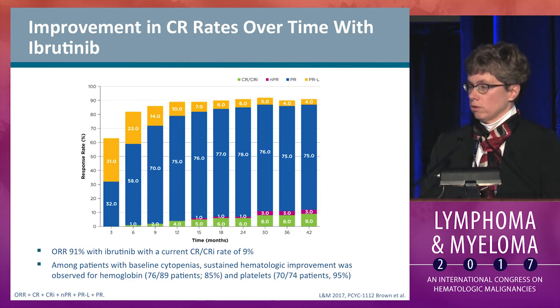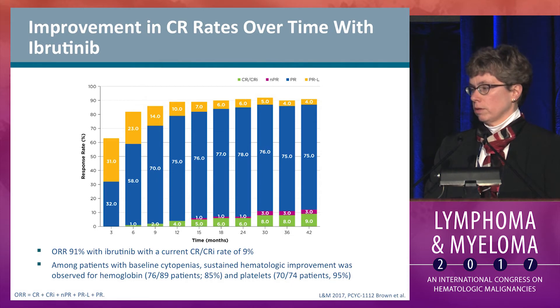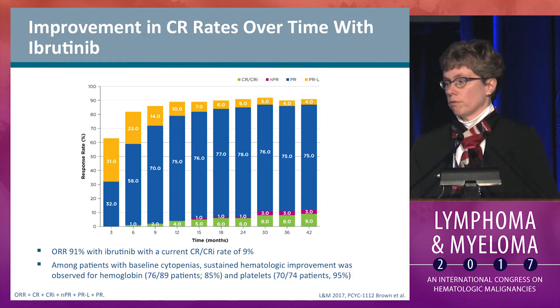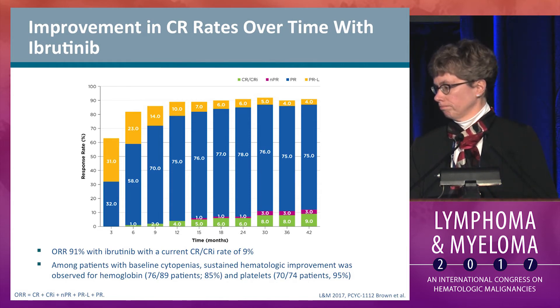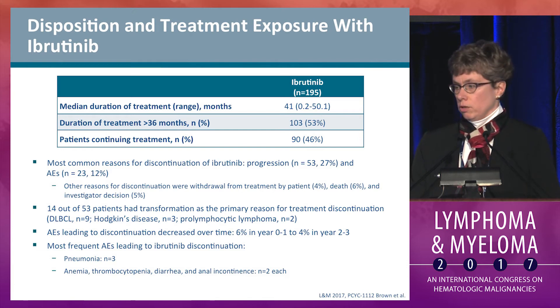In terms of response rates, early on there is a significant rate of partial response with lymphocytosis, which diminishes dramatically — but still about 5% of patients at three and four years have ongoing lymphocytosis. Initially there is a very low rate of complete remission, which has risen steadily to 9% at this follow-up. Overall response is 91%. Median duration of treatment is 41 months, and 46% of patients continue on treatment.